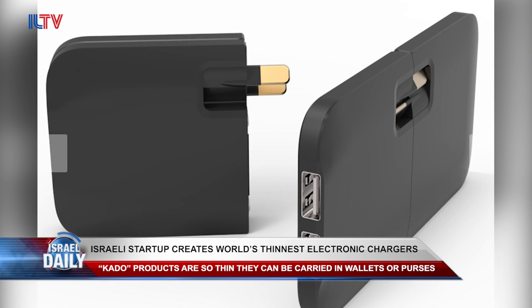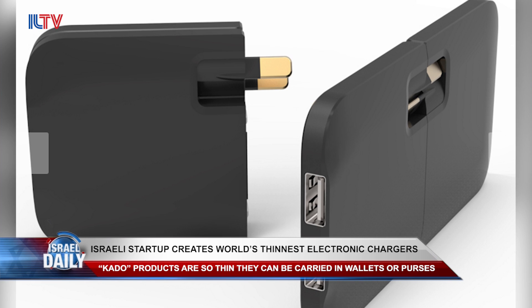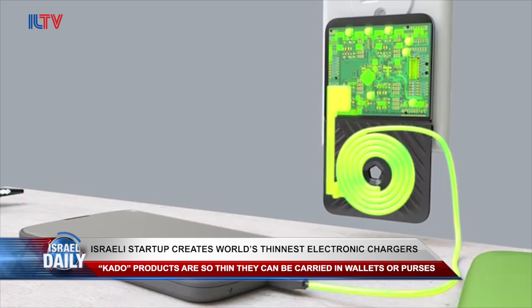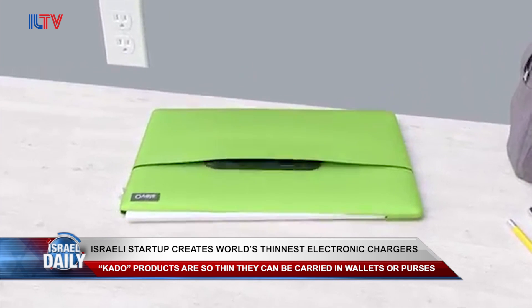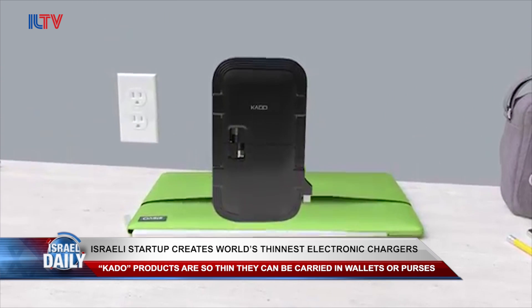There's also the Kado Wallet, weighing in at half a pound, which can be used for tablets, cameras, wireless speakers, and headphones with a 10-watt power supply. The company was only established a few months ago.